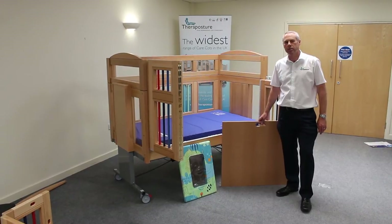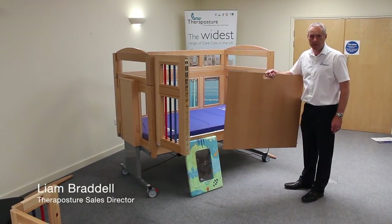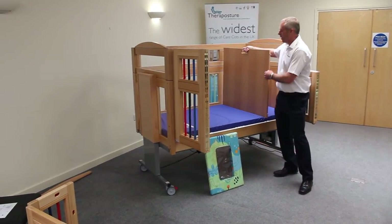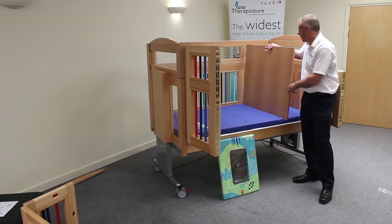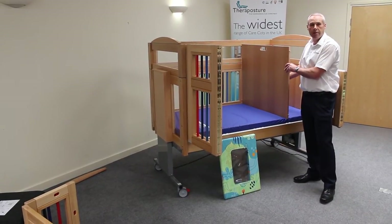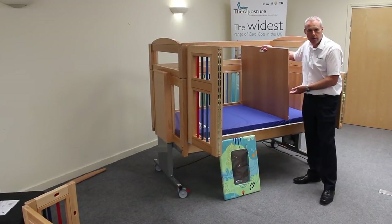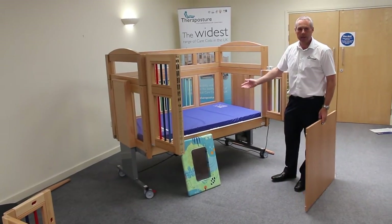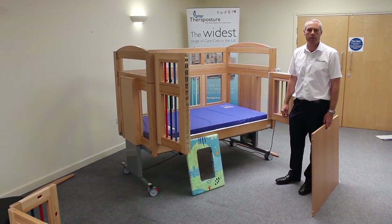One of the really clever features of Mascot Mark II is this internal divider system. The divider will be used for a very young child to make the sleeping surface more size appropriate. So it would simply fix the position, creating a really useful storage space for nappies and other things that are important and needed by the bed. And of course, when the child grows, you can simply remove it to make the cot, again, more size appropriate for the older, larger child. A clever idea.